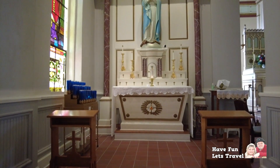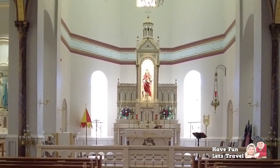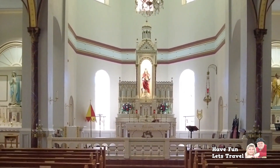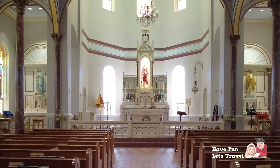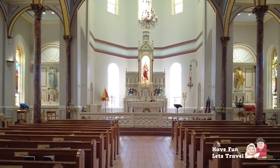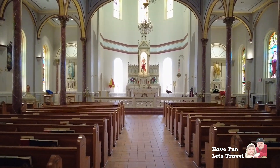Many weddings, christenings, and life celebrations have taken place here. Whether you are here for its architectural beauty, its historical significance, or a moment of spiritual reflection, the Basilica of the Immaculate Conception in Natchitoches, Louisiana is a place that will leave a long-lasting impression on your heart and soul.